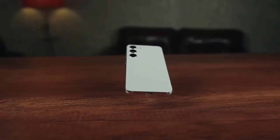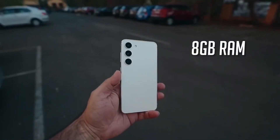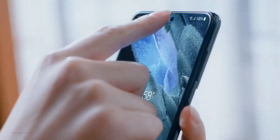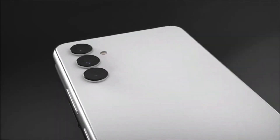Comparing these results to the Galaxy S22 series once again shows improvements. AnTuTu's leaderboard reveals that the Galaxy S22 Ultra had a CPU score of 300,5069 and a GPU score of 312,000.